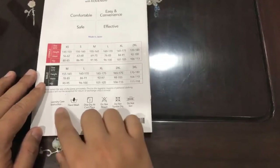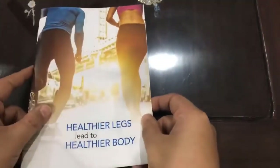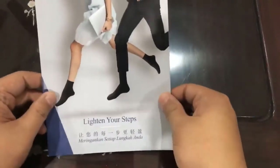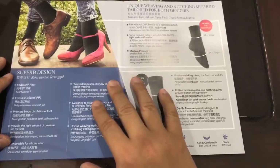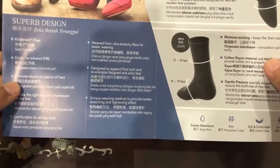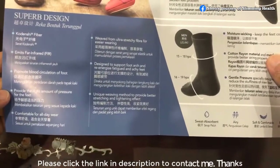How to take care of the pants is already written on the packaging. So this is our Allora Pants — stay tuned, I will continue with other products later. We also now have the Allora Socks. What are Allora Socks about? They are a specially designed sock — because they use the same Kordenshi fiber, they emit far infrared, promote blood circulation at the feet, and provide the right amount of pressure.